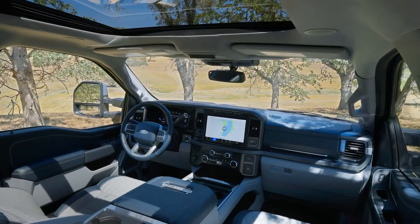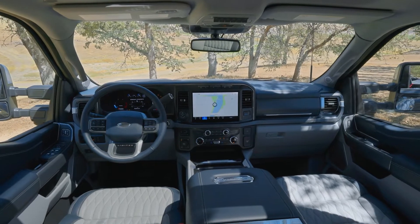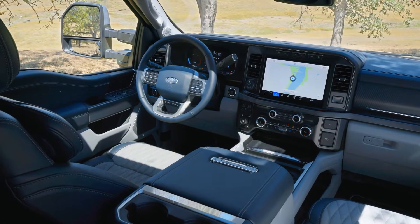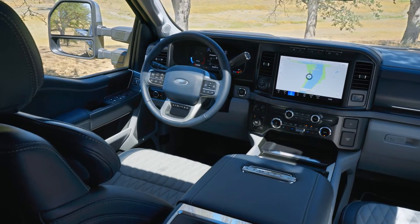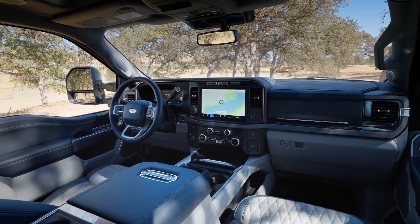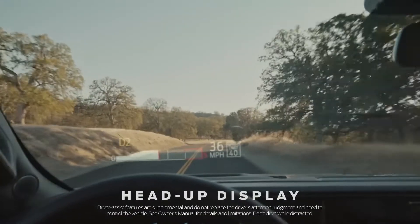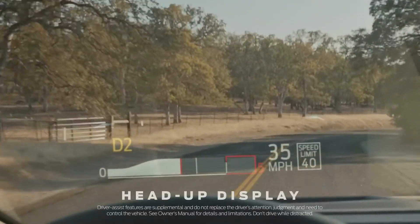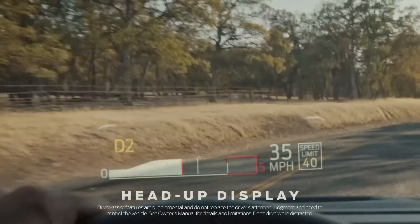Inside the cabin, you get an 8-inch center display that comes standard on the XL model, and a 12-inch display is standard with higher trim levels, running SYNC 4 with wireless Apple CarPlay and Android Auto. There's also a new customizable 12-inch digital instrument cluster, just like the F-150. A new full-color heads-up display helps you keep your eyes on the road by showing information right in the driver's line of sight that changes with drive modes, including towing and navigation information.